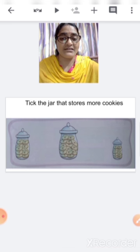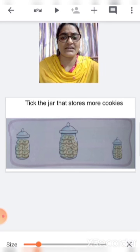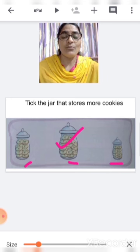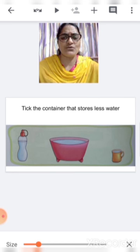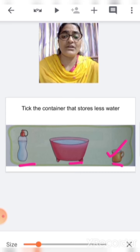Next is tick the jar that stores more cookies. We have to find out which jar can store more cookies. Tell me which jar can hold more cookies. This one? No. This one? No. This one? Yes — this jar can store more cookies because this jar is big. Now here we have to tick the container that stores less water. Tell me which container will store less water. This one? No. This one? No. This one? Yes — this cup will store less water.